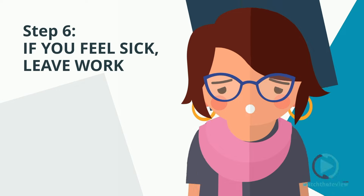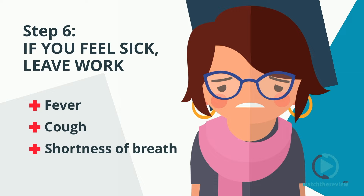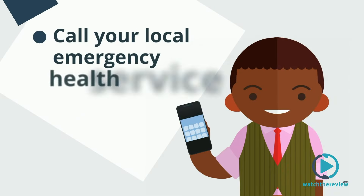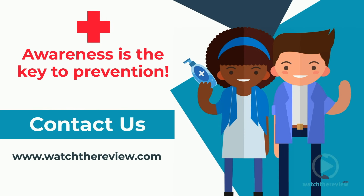Step 6: if you feel sick, leave work. If you experience fever, cough, shortness of breath, or breathing difficulties, call your local emergency health service. And please contact us with any questions or concerns.